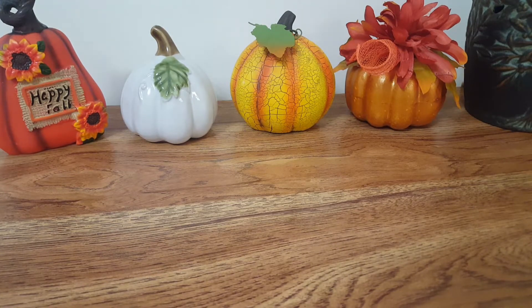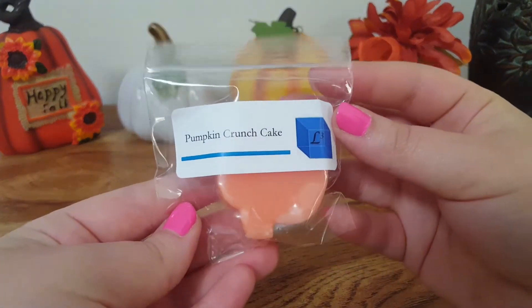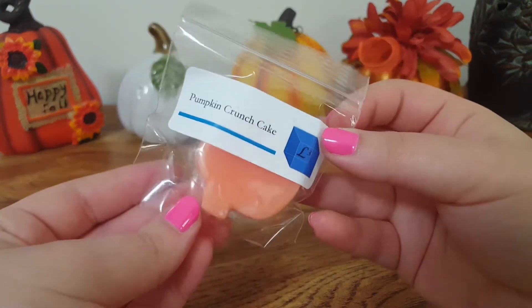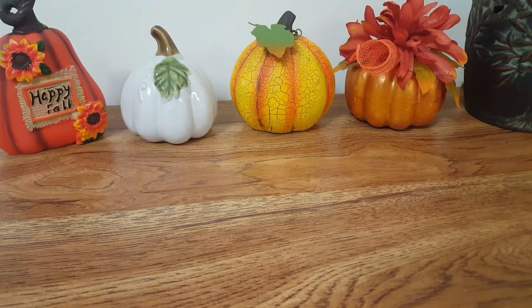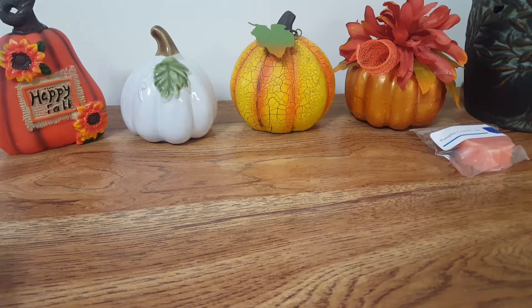The first one I have is Pumpkin Crunch Cake, and they're all shaped in these cute little pumpkin shapes. This one is alright — it's not my favorite. I don't really get a whole lot of pumpkin spice scent. I mainly get that very strong kind of red hot cinnamon scent with a little bit of a cake note, but not really pumpkin spice or anything.